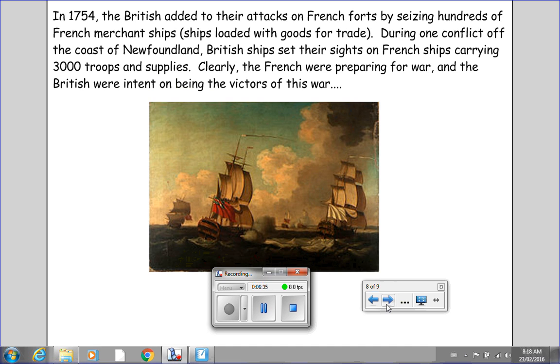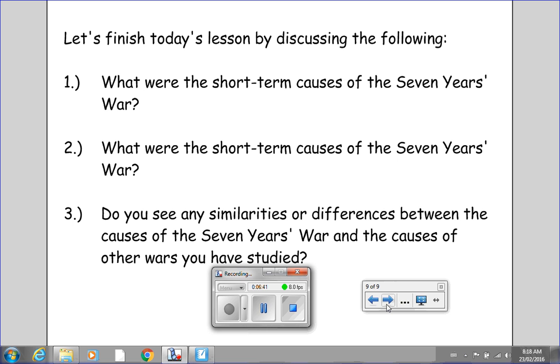Let's finish today's lesson by considering the following. One: What were the short-term causes of the Seven Years' War? Two: What were the long-term causes of the Seven Years' War? By short-term, I mean what were the things happening just before the war that caused the fighting to break out? By long-term, I mean what were the things going on for years that were causing tensions to build up to the point of war? And three: Do you see any similarities or differences between the causes of the Seven Years' War and the causes of other wars you have studied? When I'm done talking, please put the video on pause so you can write down your responses to these three questions. We will discuss them in tomorrow's class. If you don't feel prepared to answer any or all of these questions, it means you need to go back, watch this video at least a couple more times, and then put the video on pause.